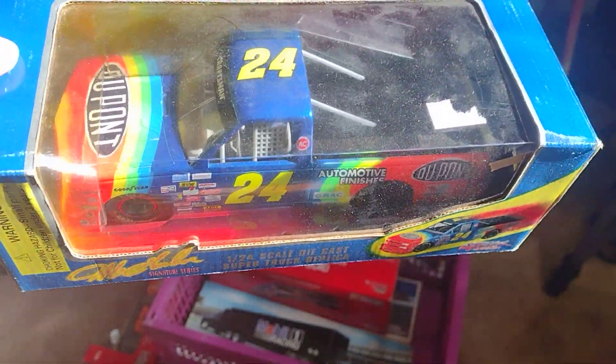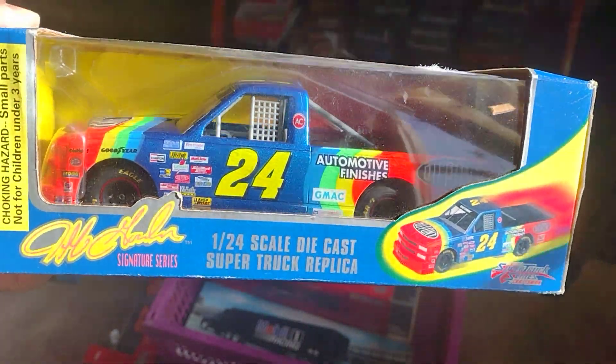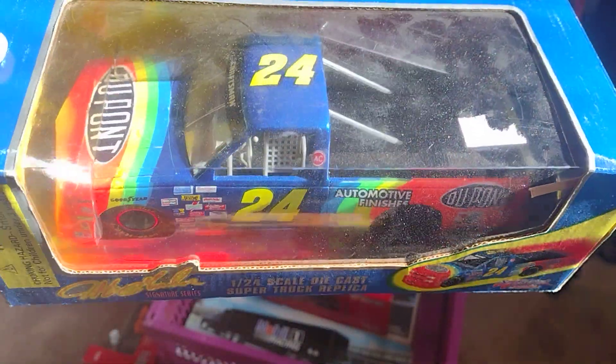Seguimos buscando en las cajas, encontré esta escala más grande, la 1:24. No las sacudí — pueden ver están llenas de polvo, pero that's a nice truck.